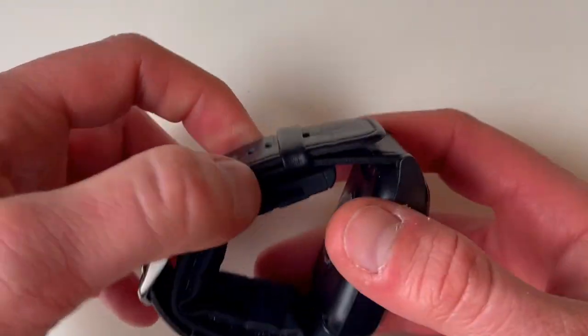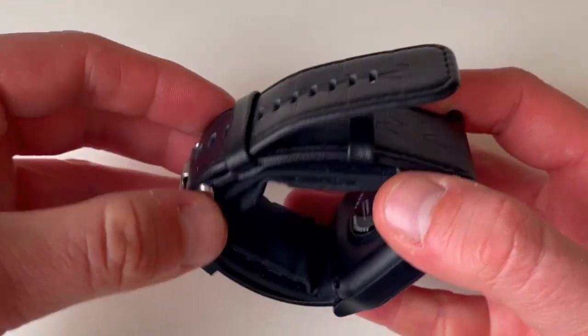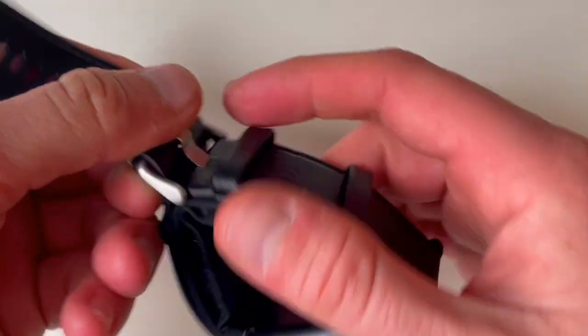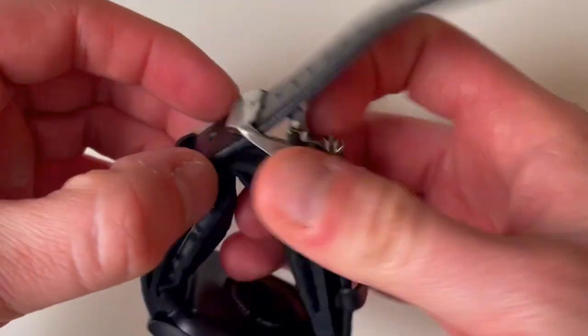The watch display is not touch activated; rather, the navigation and operation of the watch are accomplished with the two buttons on the right of the watch case. The top right is the start/stop button; the bottom one is the memory button.